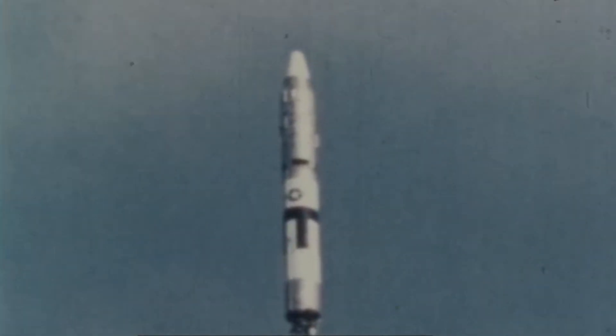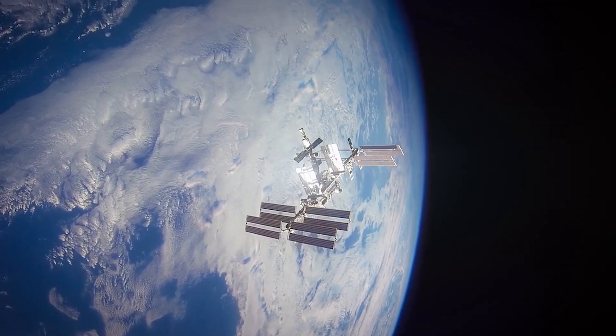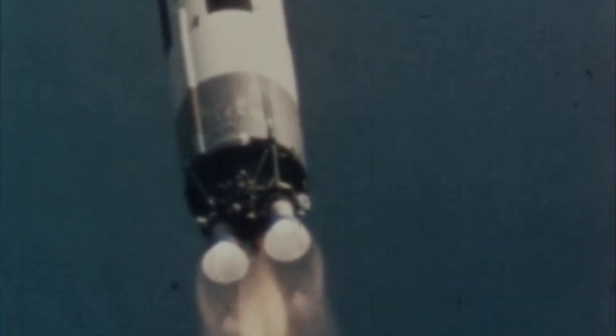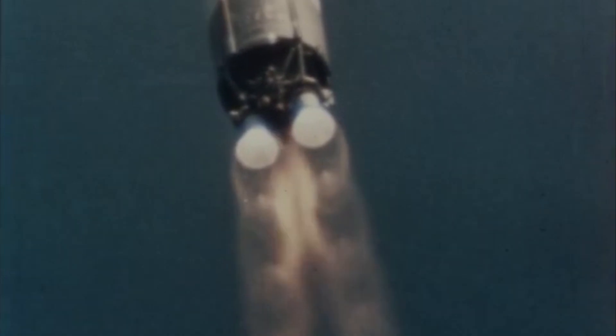The Titan II is going 800 miles high over the North Pole, three times higher than the space station flies. These are the first-stage engines — 430,000 pounds of thrust. It's going to burn for two and a half minutes and get this rocket 50 miles into the sky and 50 miles north.